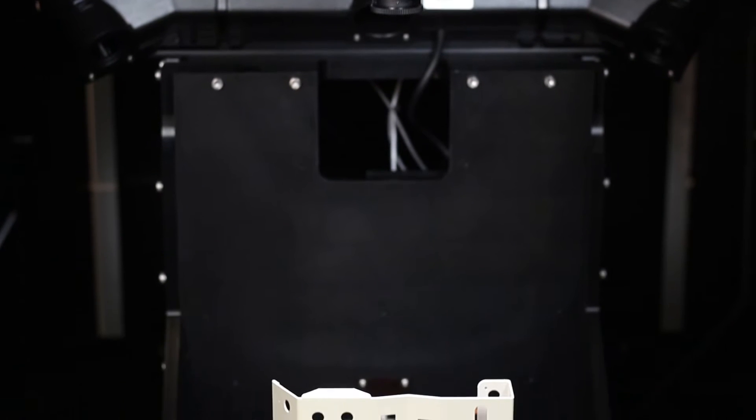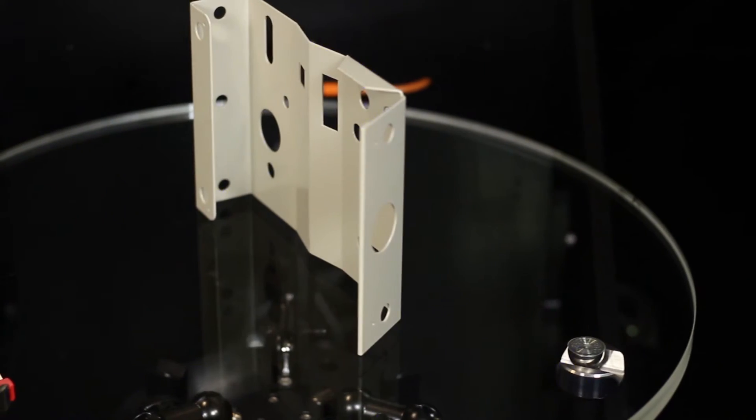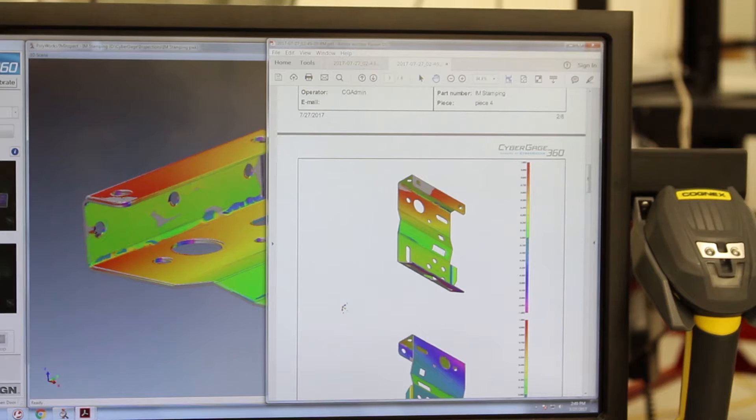When we started looking at metrology options, we knew we wanted to be far from traditional, very similar to all the other processes we have. What we envisioned is kind of this magic box where you put any given part and it turns into an inspection report. We didn't know what existed out there — that was our main philosophy — because we have hundreds of different components, very low or high volume, but a lot of unique parts that we needed to measure in a small amount of time. The CyberGage 360 happened to fit this envelope perfectly.